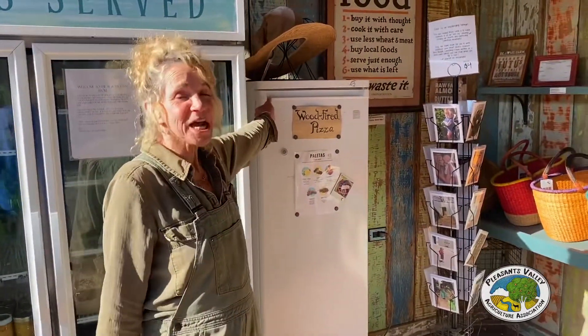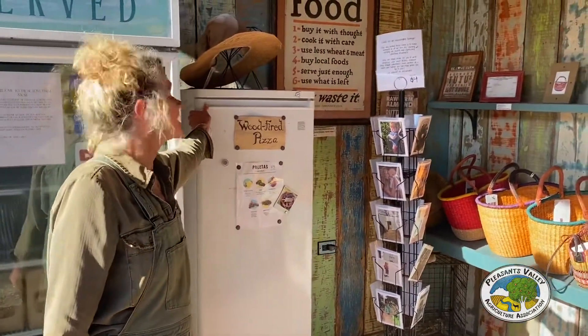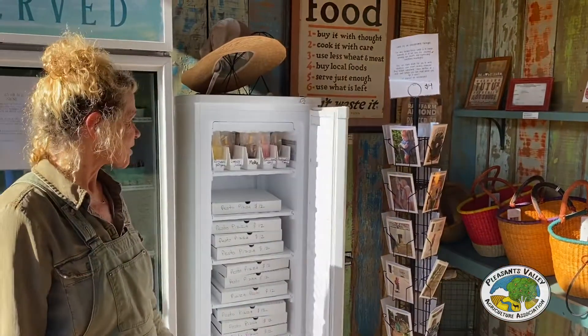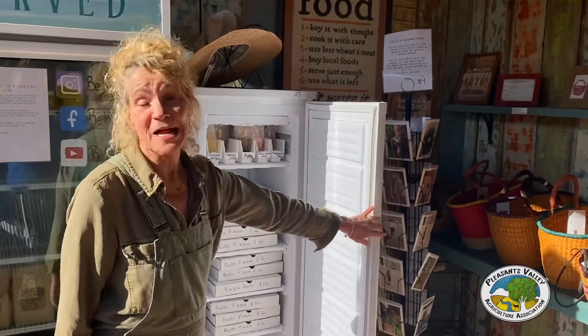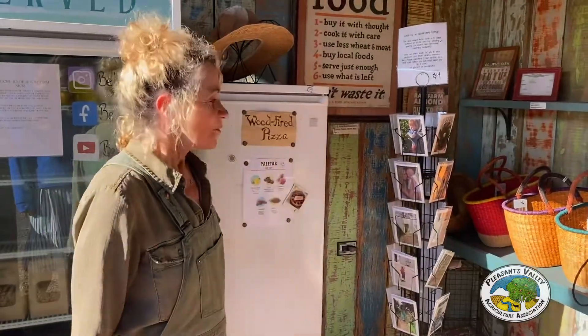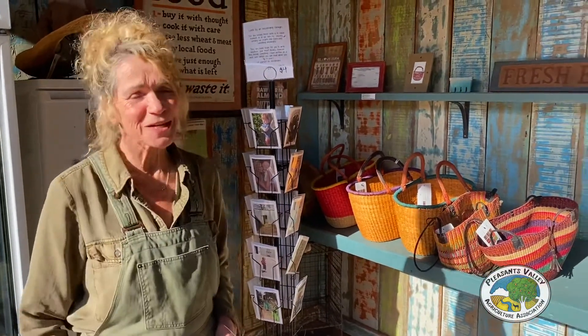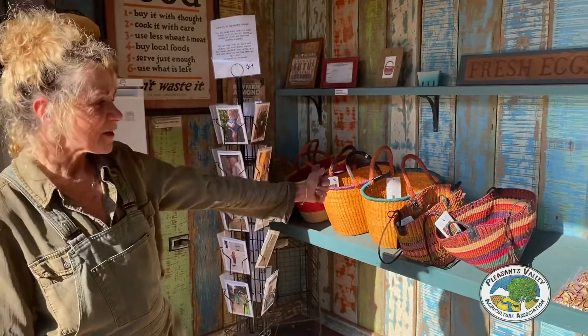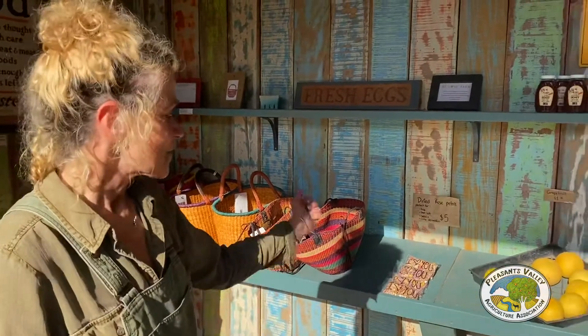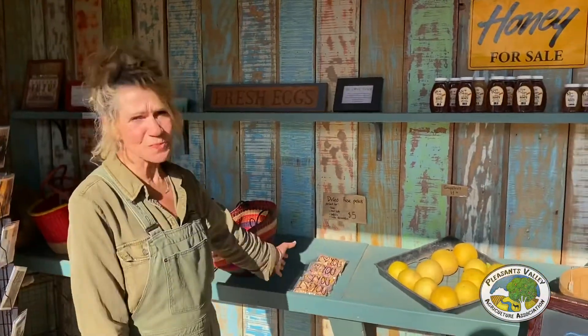The offering changes based on the season. Right now we have pesto pizza and we've started our summer paletas, which are natural popsicles. We have greeting cards, which are photographs from our farm with sayings on the back — but they're blank inside so you can create whatever love note or message you want. We also have African baskets; the proceeds go towards the women who weave them. And a little bit of citrus, rose petals for your bath, and farm honey.